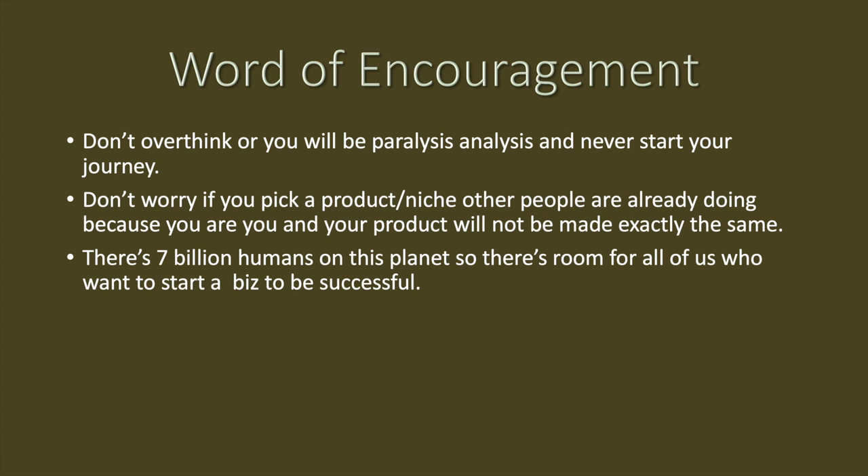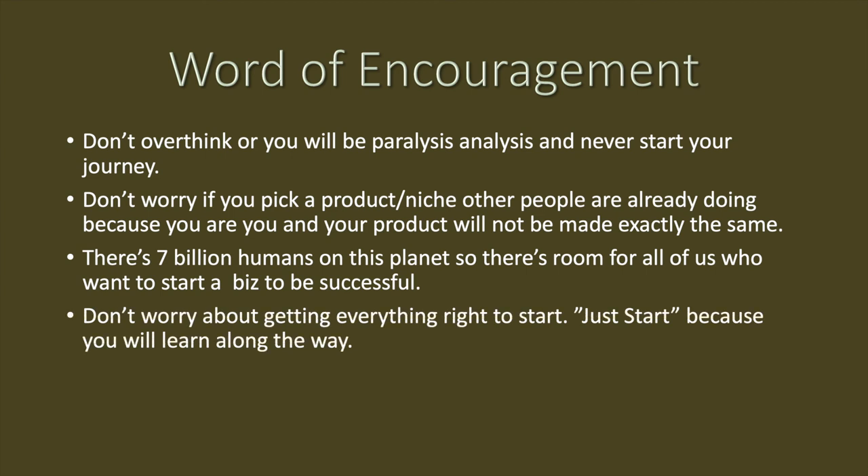Don't listen to people telling you that you shouldn't be doing this or that you're copying them. In the past, people saying those things stopped me from pursuing my business for the longest time. I finally decided to forget about those voices — they don't live my life, they're not in my shoes, and they're not paying my bills. There's plenty of room for all of us. Don't be afraid to start, and don't worry about the naysayers.